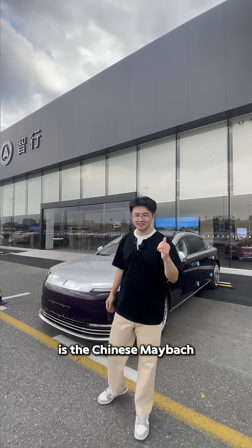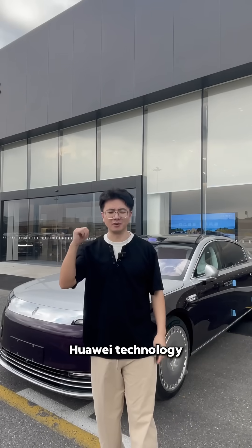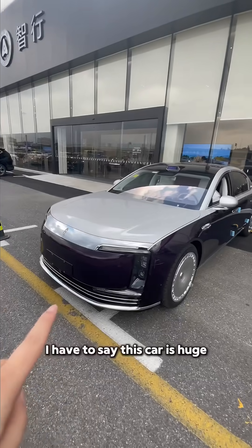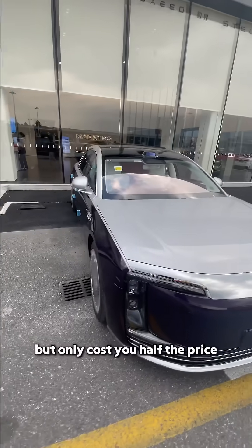The car right behind me is a Chinese Maybach made by Huawei, and this car is full of Huawei technology. I have to say this car is huge — it is slightly bigger than a Maybach.